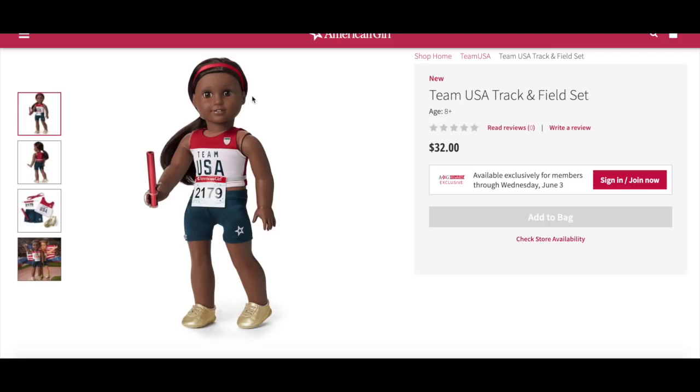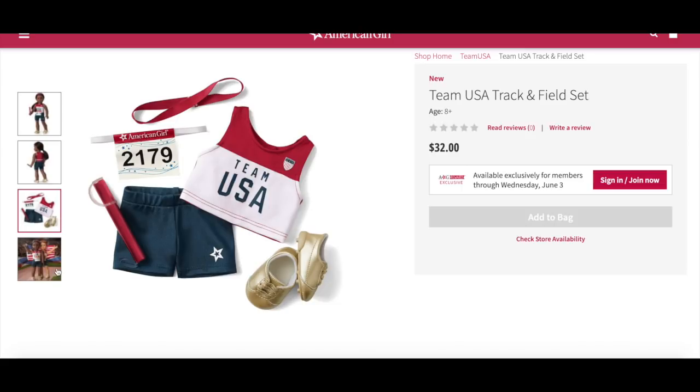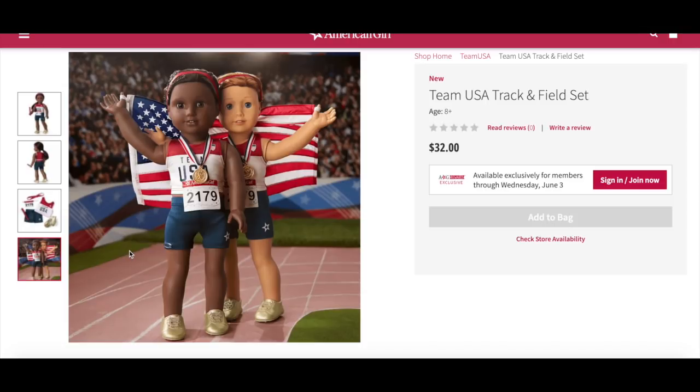The doll has the red headband in her hair and her shirt is red and white with a small logo on the side saying Team USA on the front. The race number is there with an elastic to wrap around her waist, and the shorts are blue with the American Girl star logo. There's a small handle on the baton so she can hold it, and the shoes are a shimmery gold color with elastic straps for easy sliding on the doll's foot. The back has velcro for easy removal. The final action photo shows two dolls wearing the outfit with gold medals around their necks, holding the American flag. Overall this is a lovely addition to the Team USA collection.